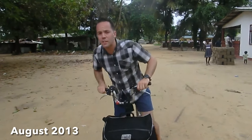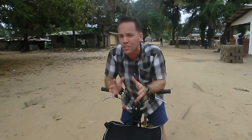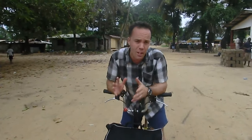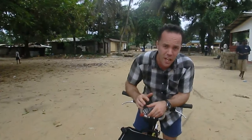Hello and thanks for tuning in to another Mad Travelers Global Adventure. This week I return to West Africa — an entirely new country for me: Liberia, Africa's first ever republic. I begin in the capital Monrovia, which believe it or not is the wettest capital city on the planet, receiving a staggering 205 inches of rain per year. Now living in England of course I'm used to rain, but this is on an entirely different scale.